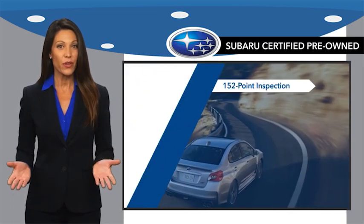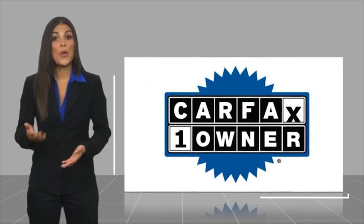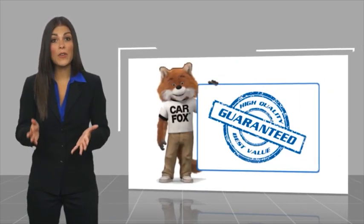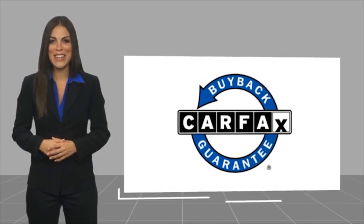And when shopping for a pre-owned Subaru, the best place to look is your Subaru dealer. This is a one-owner vehicle with a CARFAX Vehicle History Report. Be sure to find a complimentary copy of this report online or contact the dealership. This vehicle qualifies for the CARFAX Buy Back Guarantee.